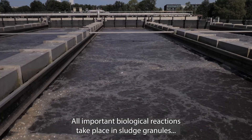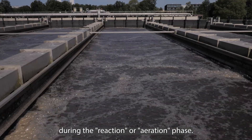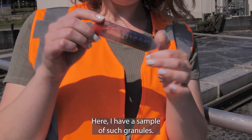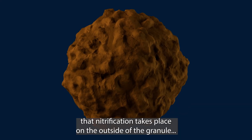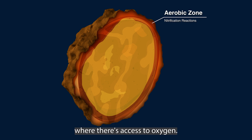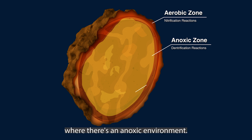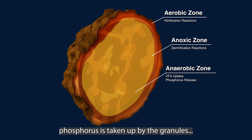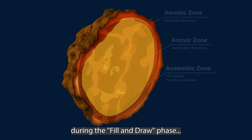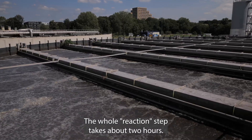All important biological reactions take place in granules during the reaction or aeration phase. Here I have a sample of such granules. Nitrification takes place on the outside of the granule where there is access to oxygen, while denitrification happens on the inside of the granule where there is an anoxic environment. Also in this step, phosphorus is taken up by the granules — whereas during the fill and draw phase, phosphorus is released. The whole reaction step takes about two hours.